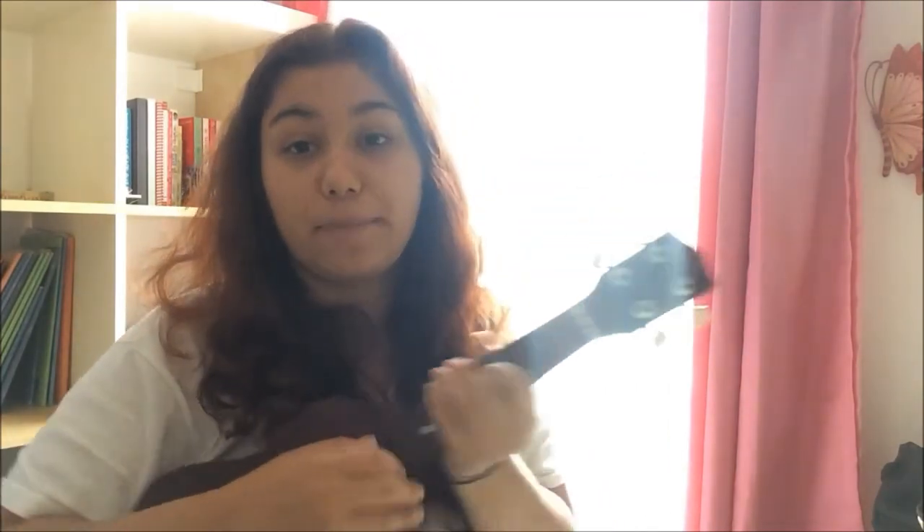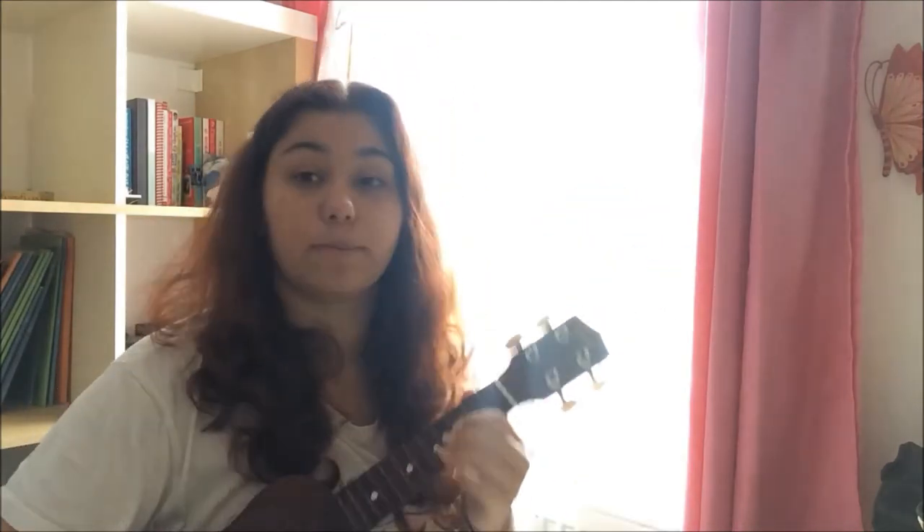I usually sing with my ukulele, but I thought I'd leave that for another time. Please don't judge me for my bad uke playing — I haven't been playing for that long. But yeah, play some more because that's how you practice.